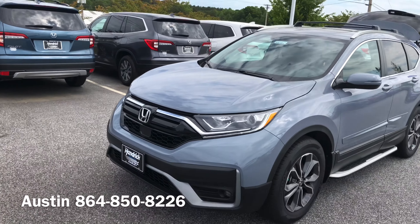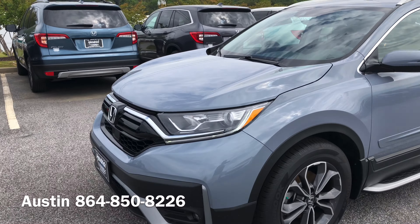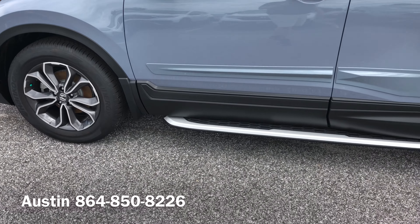Hey Adam, my name is Austin on behalf of Hendrick Honda. I just wanted to take a moment to introduce myself to you and see if you have any questions on the new CR-V. If so, give me a call here at 864-850-8226. Again, my name is Austin — I'm looking forward to speaking with you soon, Adam.